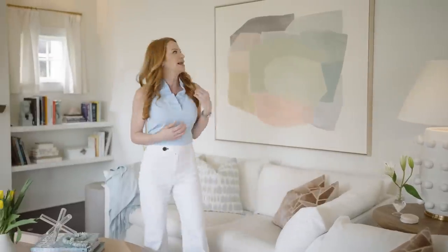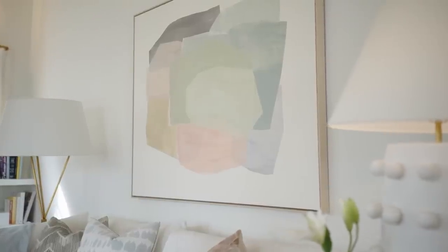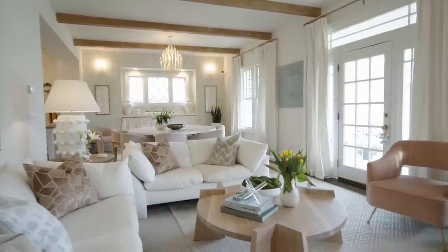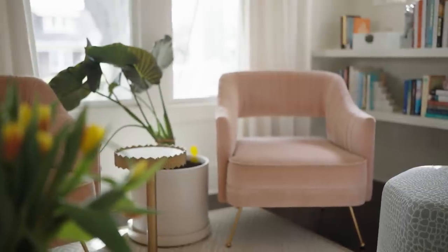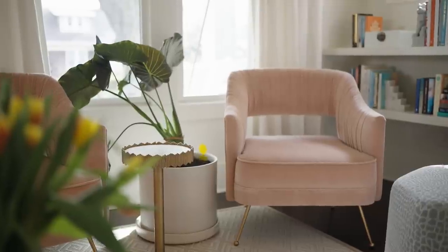Behind me you can see a fabulous painting that my client found because we were looking for something with all the pastels but a little bit more modern. We found this and framed it in a very light driftwood color so it doesn't get heavy. All the walls are white. We've got very simple wood beams up here that also add to the warmth. And then these fantastic chairs — they are blush, ruched velvet. What could be more girly and more beautiful?